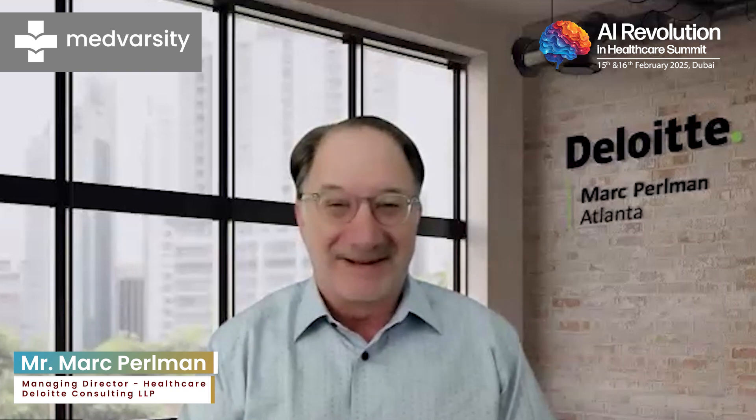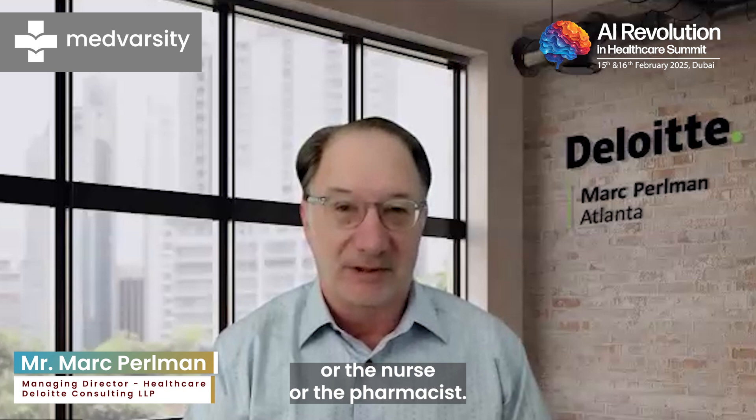The third factor is what I think of as gen AI, or really smart and learning AI. We are working with clients today on discharge planning avatars. They go through and actually help the patient understand: do you understand your medications? Do you know when to call the doctor, the nurse, or the pharmacist?